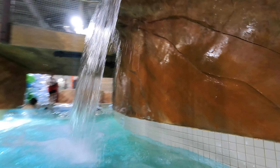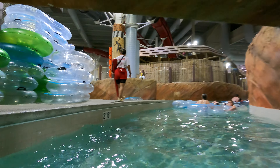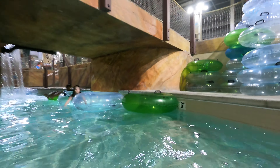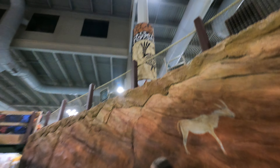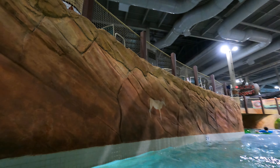Another waterfall, another waterfall! It's an awfully beautiful park. Little cave drawings here and there — it's really cool.